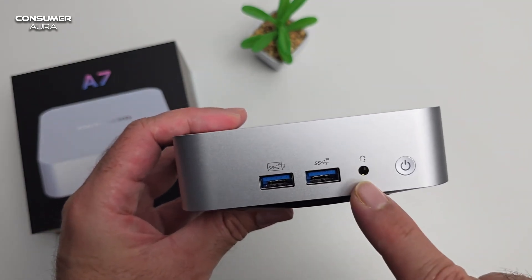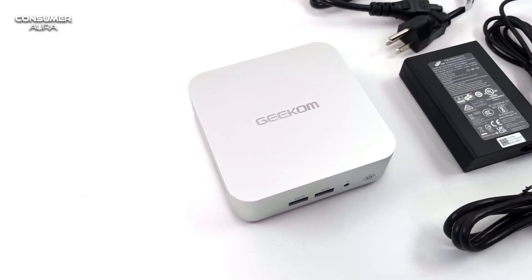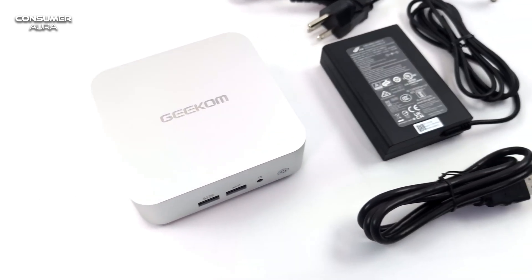With four USB-A ports, a full-function Type-C port, and an SDXC slot, all peripherals can be easily connected.